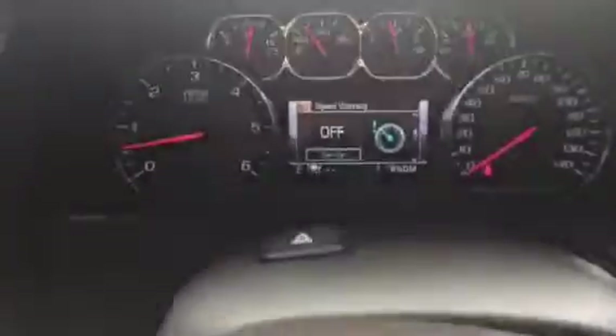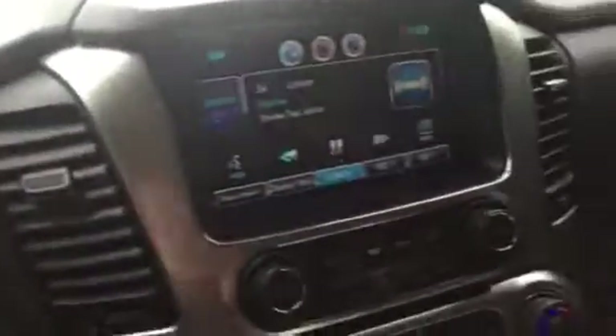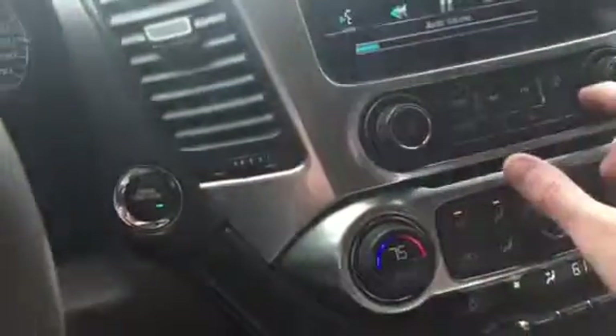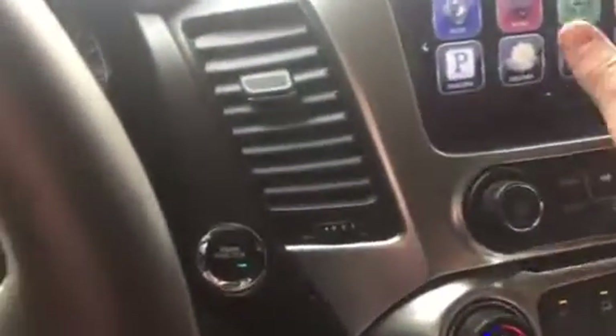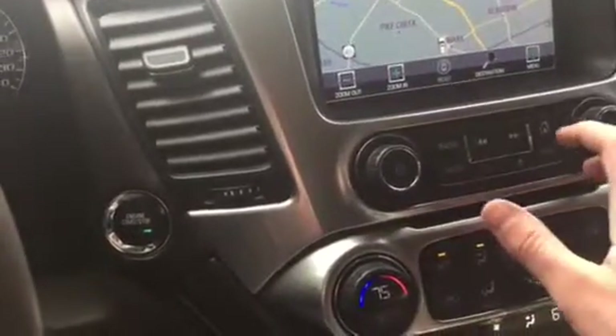Here's an image of the display, as well as the center console area. You'll actually have navigation — it's a really cool touchscreen as well.